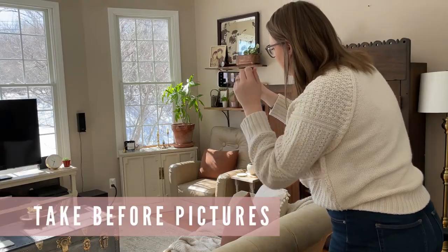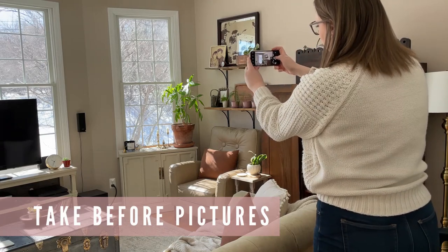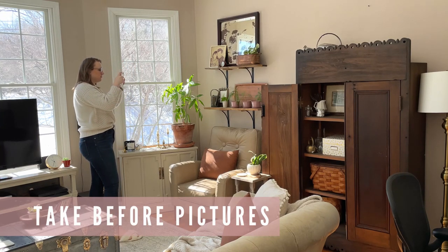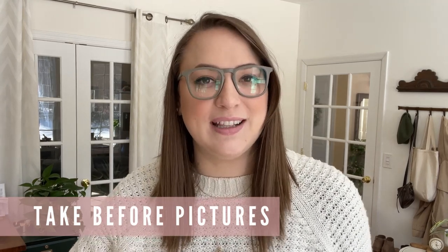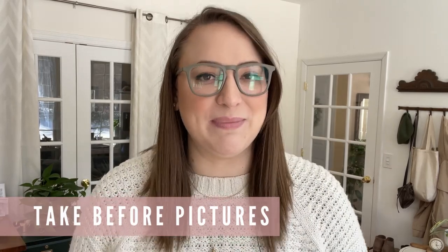The very first thing we're going to do to start this process is take some before pictures. This is obviously a small, kind of unimportant step in the grand scheme of things, but I love having a before and after picture so you can see what a huge difference it made in your space. I promise you that looking at the before and after pictures will make you feel really accomplished, and you can share with other people too.